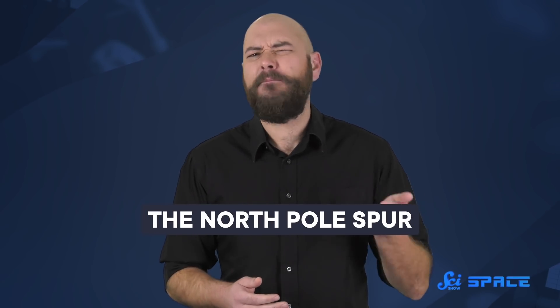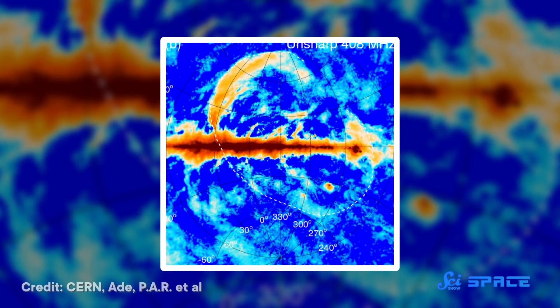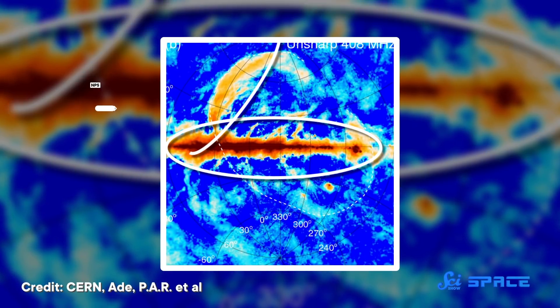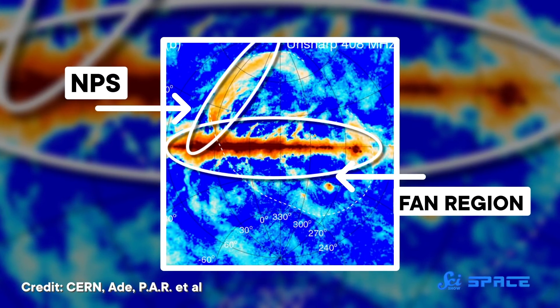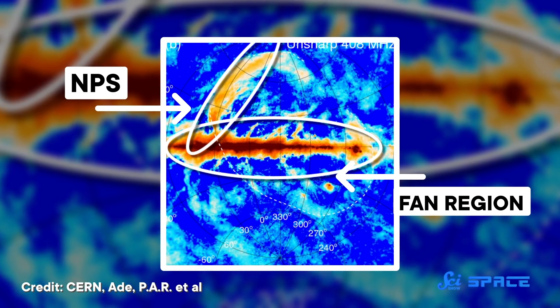They're known as the North Polar Spur, or NPS, which is roughly perpendicular to our galaxy, and the Fan Region, which runs parallel to our galaxy. From our perspective here on Earth, they appear on opposite sides of the sky, so they've always been studied as distinct features, even though they do share some similar properties.